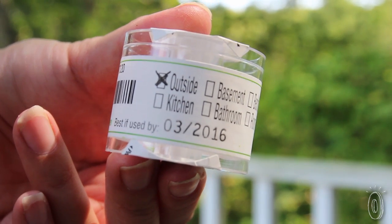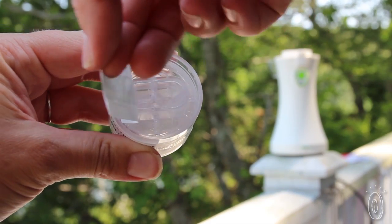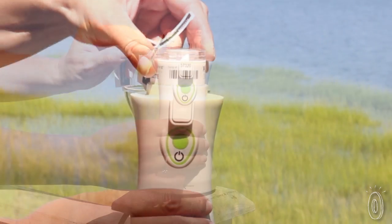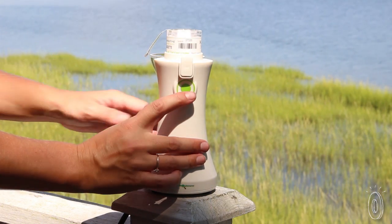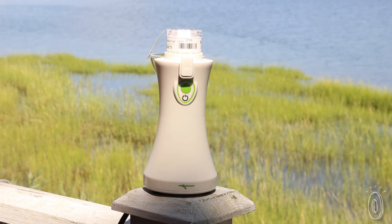Here's how it works. First, you'll sample the air outside, which will be your control sample. That's because having some mold in your home is normal. But when the amount of certain types of mold are higher inside than outside, that's when you can have a problem.